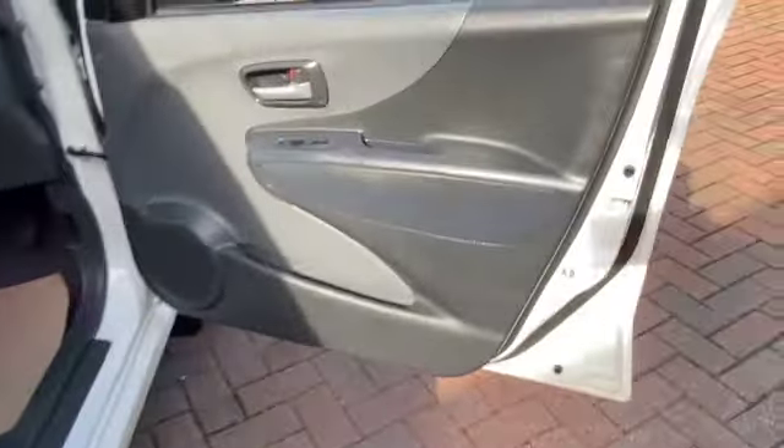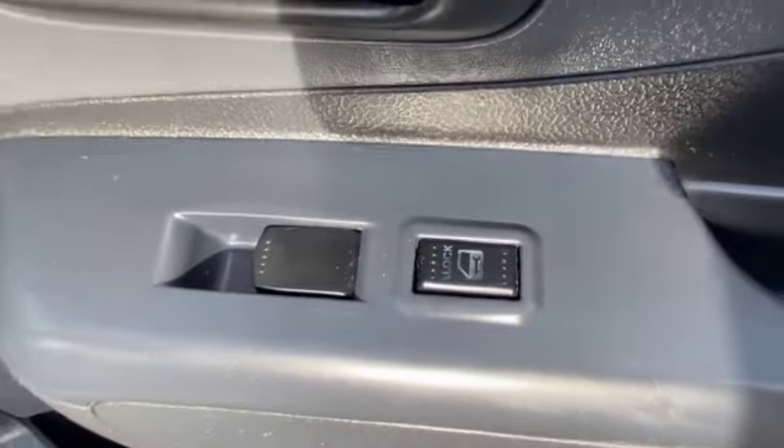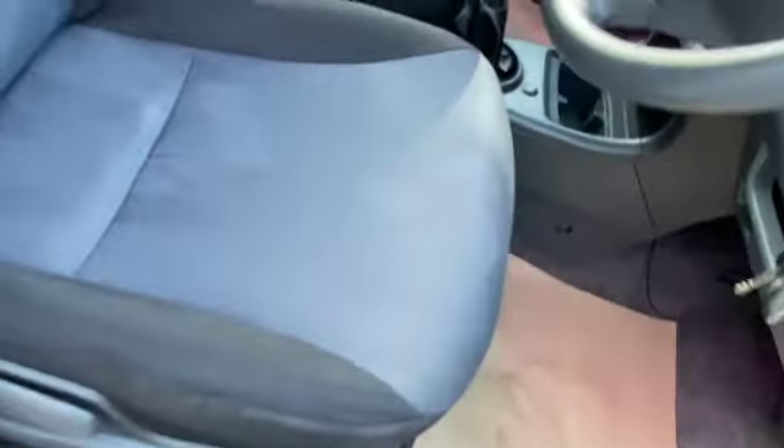There are two headrests and two seatbelts. You've also got footwell lights — they've been fitted by the previous owner. This one's got central locking and electric front windows, with a button there for the central locking as well. You can see the footwell lights up front and the matching cloth interior.